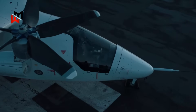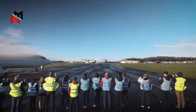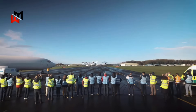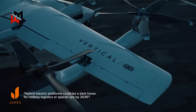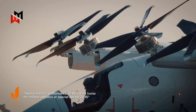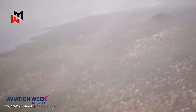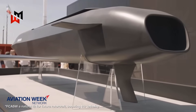The EVTOL angle is getting love too. Jane's Defense Weekly ran a piece praising Vertical Aerospace's VX-4, with analyst Tom Harrow saying, 'Hybrid electric platforms could be a dark horse for military logistics or special ops by 2035.' But he cautioned that battery tech needs to mature to handle combat payloads. Meanwhile, MBDA's missile integration gets a thumbs up — Aviation Week's Sarah Clark called FCAS-W a natural fit for future rotorcraft, boosting their lethality.